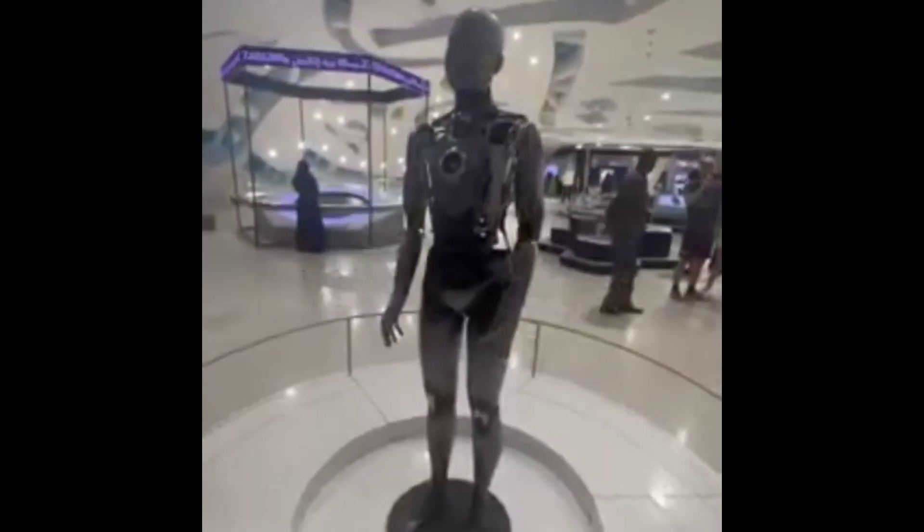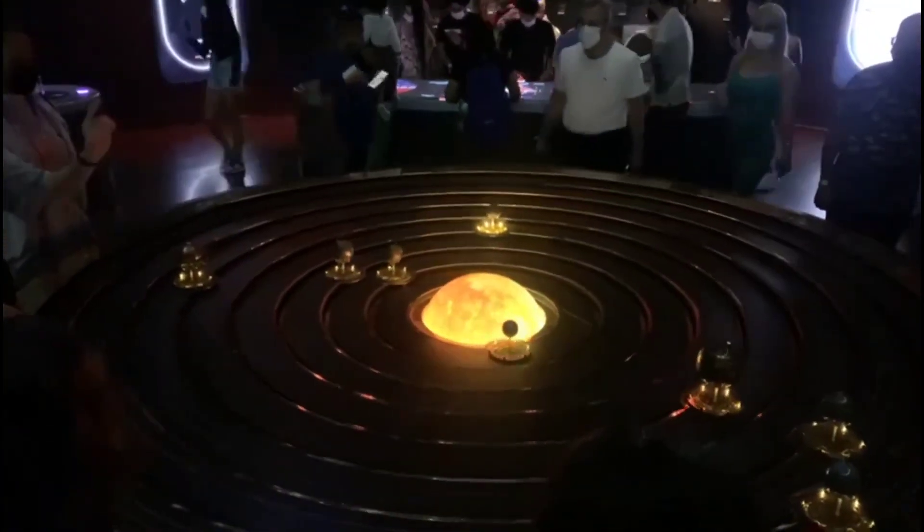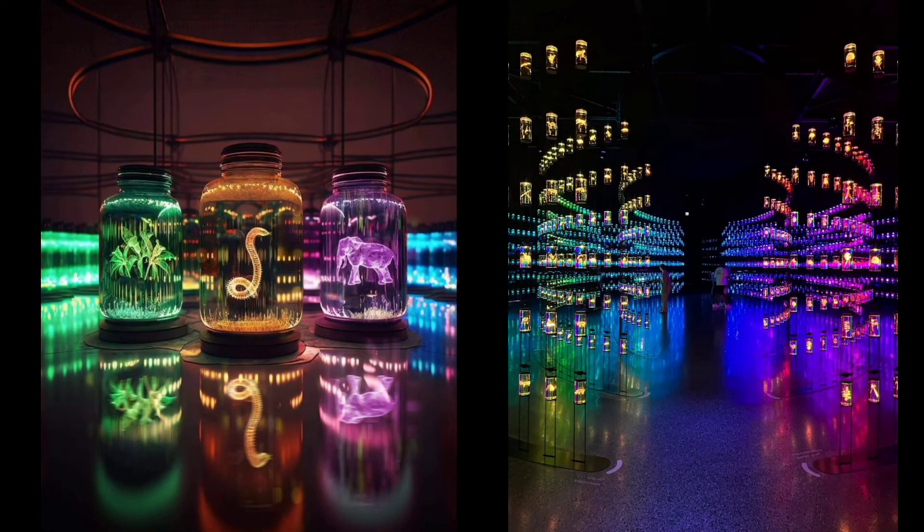In the next chapter, I went to space in an artificial space capsule where I experienced the solar system, galaxy, and life in space. Then there is the second chapter which is a DNA lab where you will get more than 2000 plus species.